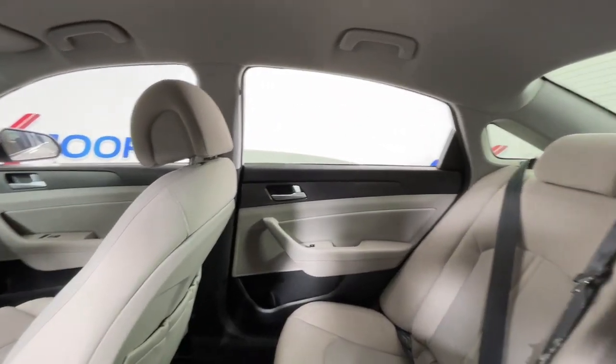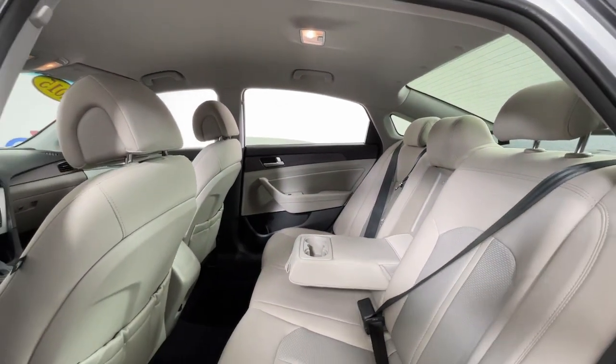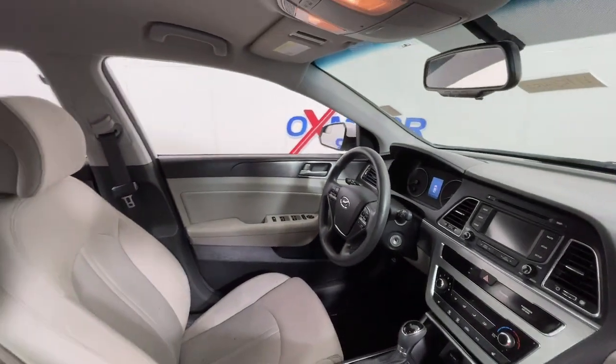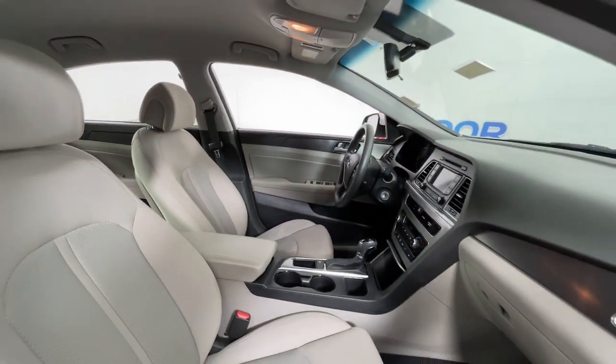The following are some of this vehicle's highlighted options: keyless entry, backup camera, heated mirrors, satellite radio, aluminum wheels, heated front seat, alarm, electronic stability control, steering wheel audio controls, and power driver seat.